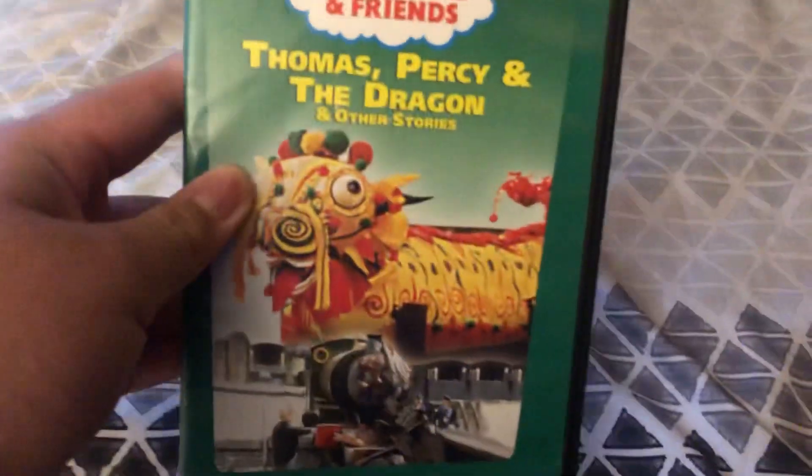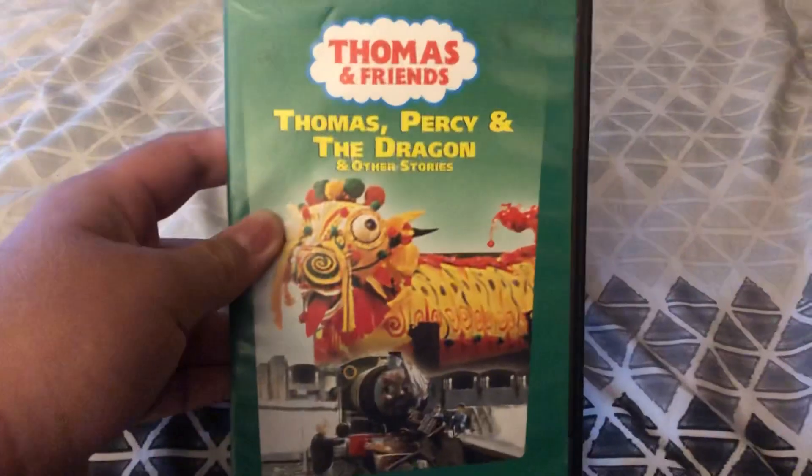So anyway, the first Halloween DVD that I have is Thomas Percy and a Dragon and Other Stories.